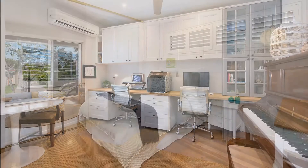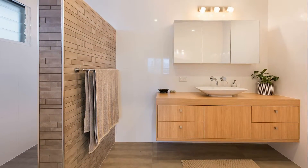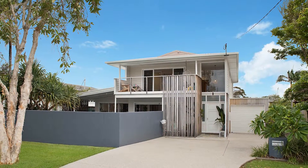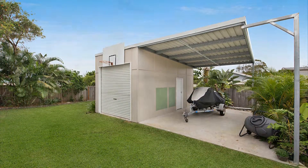You'll also find a generous office, a large guest's bedroom, beautifully appointed bathroom, plenty of storage, and easy access to the lock-up garage with drive-through access to the backyard, which features a large rear shed with covered carport.